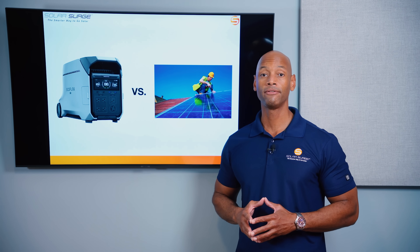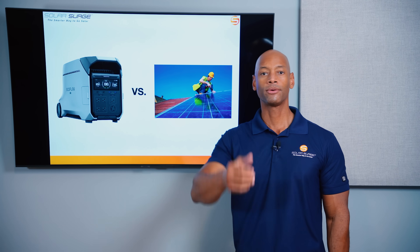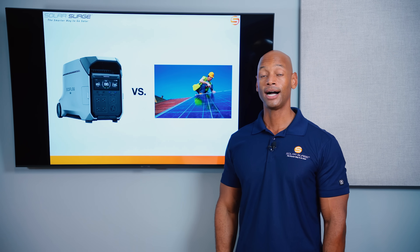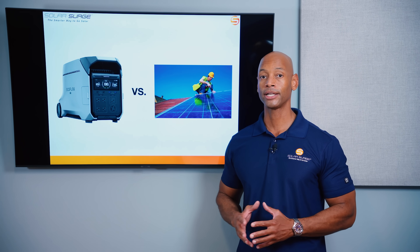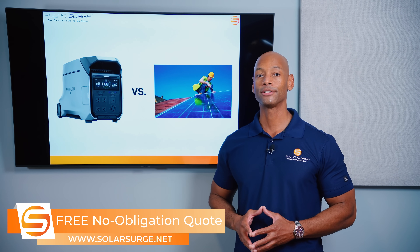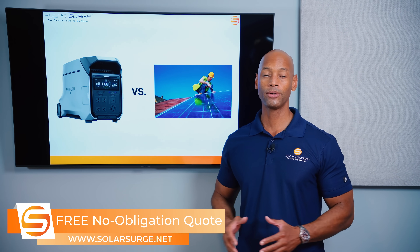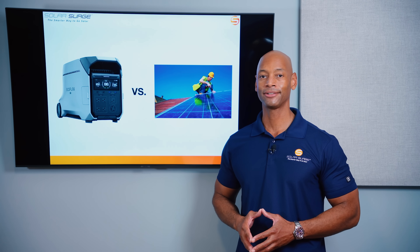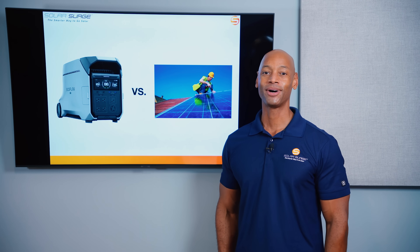That pretty much does it for today's video. If you're getting good value from the videos on Solar Surge, make sure you give us a thumbs up and subscribe to the channel so new videos come up on your feed. If you do want to go the full-service contractor installation route, you can reach out via the link below to set up a call with a solar expert or use the free online quote tool to see how much solar and battery storage costs in your area. I'm Joe Ordea, encouraging you to get prepared and be empowered — thanks for watching.